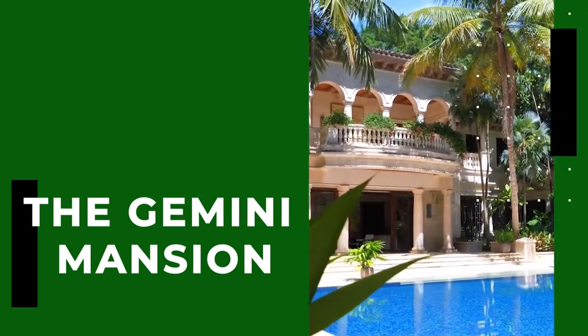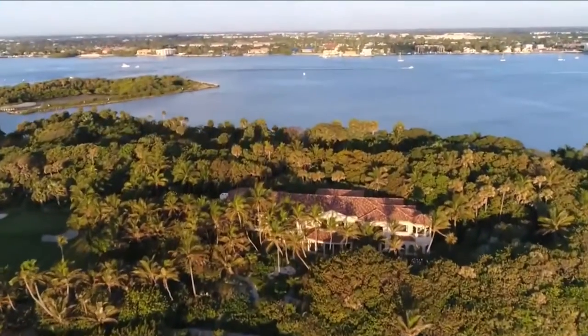The Gemini Mansion is one of the most expensive homes in the US and is in the exclusive domain of those living a billionaire lifestyle.